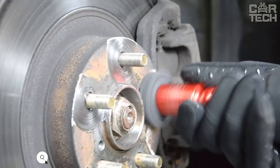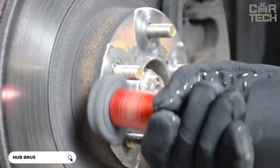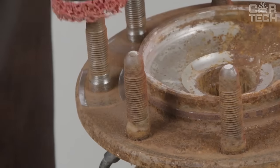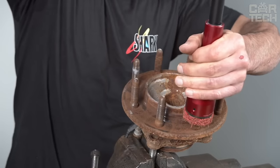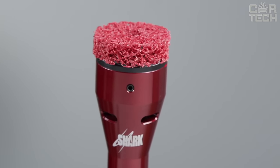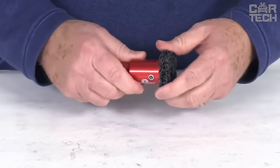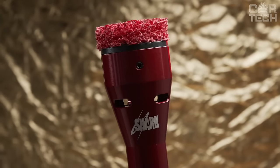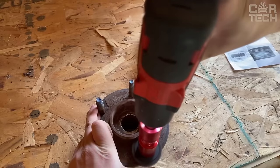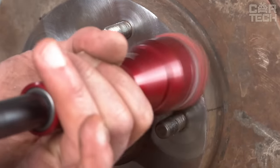Introducing the handy hub and rim cleaning tool from CounterAct. This device allows you to quickly and effectively remove rust and dirt from the seating surfaces of car, SUV, and trailer rims. The Hub Pro has a half-inch drive, allowing it to be used with an impact wrench, making the cleaning process quick and efficient. The brushes are easy to change thanks to a simple locking mechanism. The tool itself is made of durable aircraft-grade aluminum. Thanks to its ergonomic design, the Hub Pro is comfortable to hold and effectively cleans hard-to-reach areas of the rims.